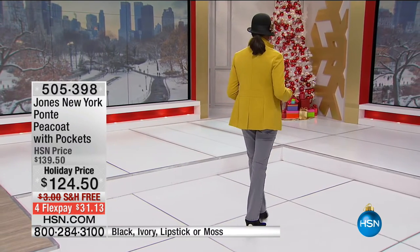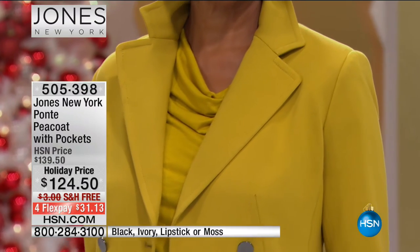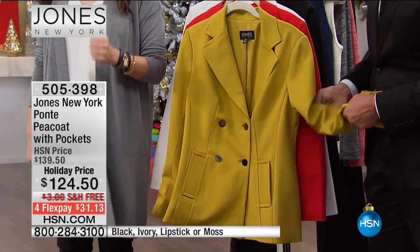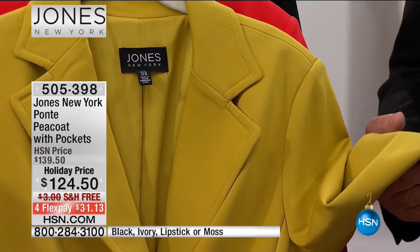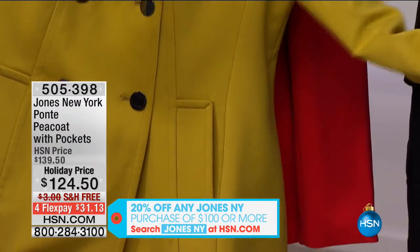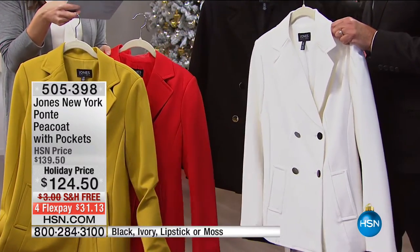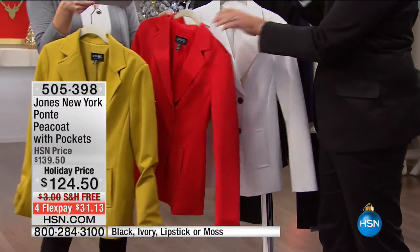One of the biggest sellouts in Jones New York's launch at HSN — the Jones New York ponti peacoat with pockets is back today. The HSN price is $139.50, holiday price $124.50, and because it's over $100, you get 20% off when you check out. The moss sold out in two seconds last time. Also available in lipstick red, stunning classic ivory, and black. 26 and a quarter inches in length, sizes 2 through 16 and 16W through 24W.